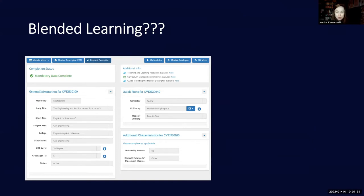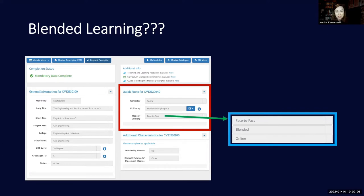This is a screenshot of the curriculum management system that we've all used for a long time — it's where we populate our module descriptor. The idea of blended learning, online learning, and face-to-face learning has been around for a very long time. We would have chosen this from a drop-down menu, and for most of us the norm for years was face-to-face learning, but there has always been the option for blended and for online.